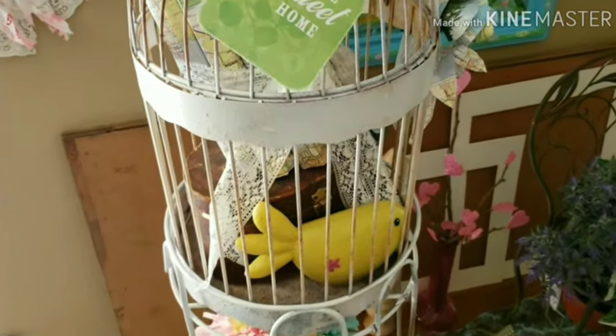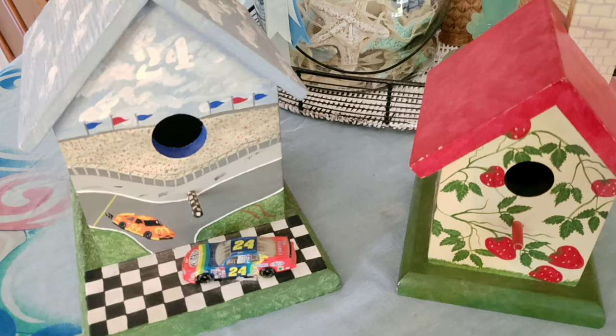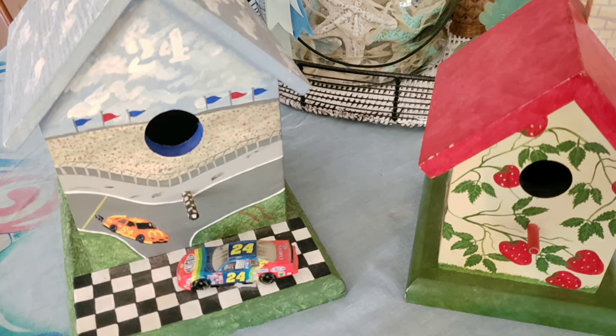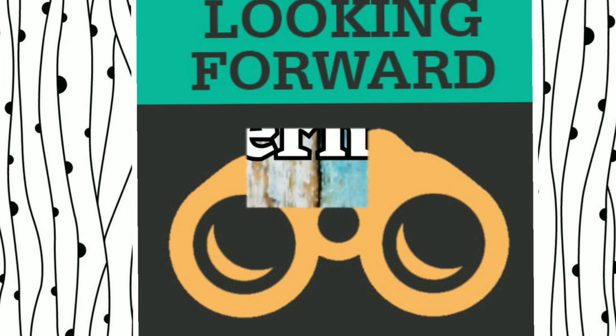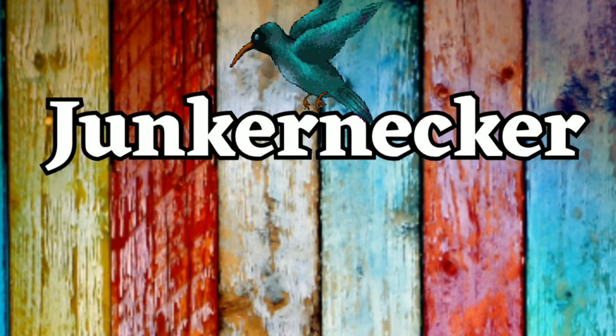Here's a birdcage that I did a little while ago, and here are a couple of hand-painted birdhouses that my sister gave me. So much work went into these that I hate to change them in any way. I'm looking forward to seeing everyone's projects — I hope you'll join in!